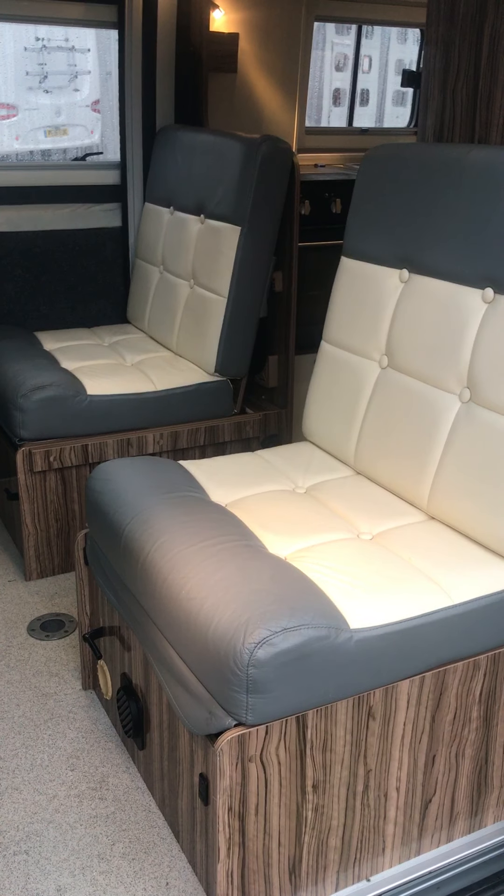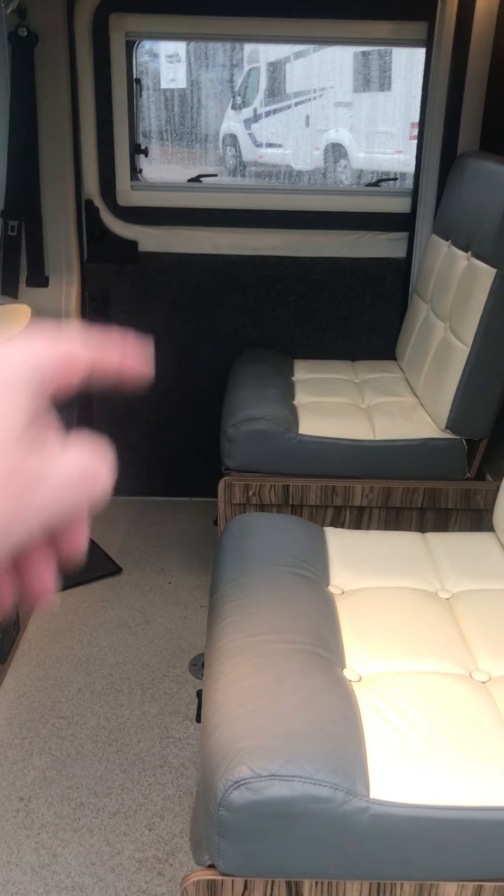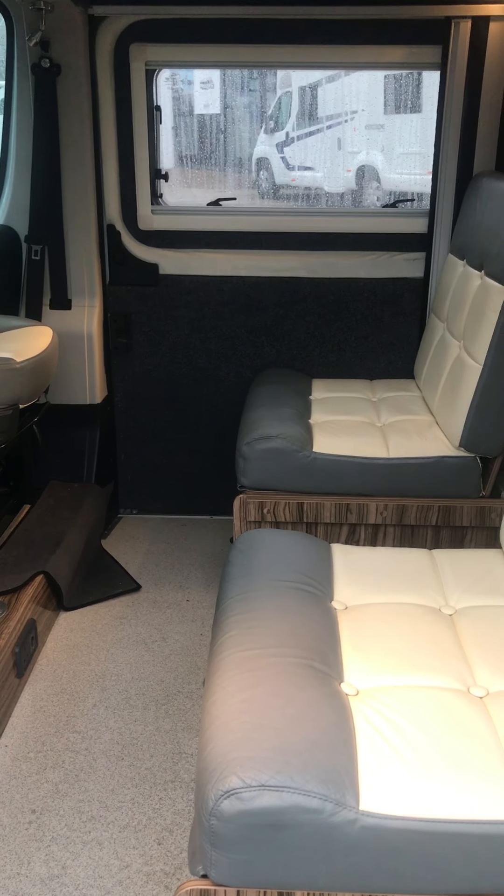These rear seats do form part of the bed. You basically sleep transversely — so you sleep across ways. Again, I'll show you later in the video the bed made up for you.